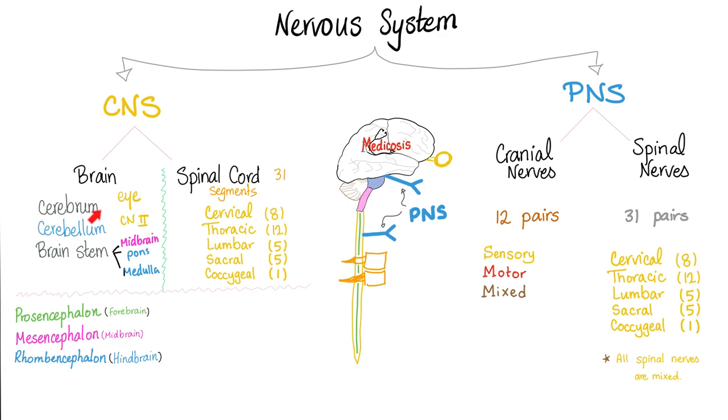The brain includes the cerebrum, the cerebellum, and the brainstem, which has three pieces: midbrain, pons, and medulla. Then you have the spinal cord — just one cord, but we divide it into sections: cervical segments, thoracic segments, lumbar segments, sacral segments, and one coccygeal segment.